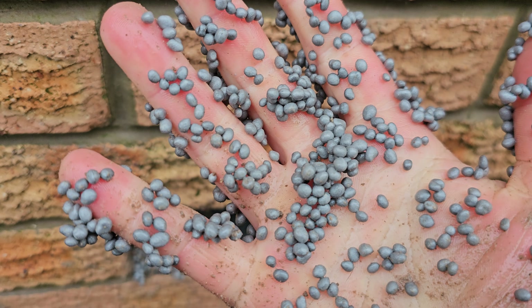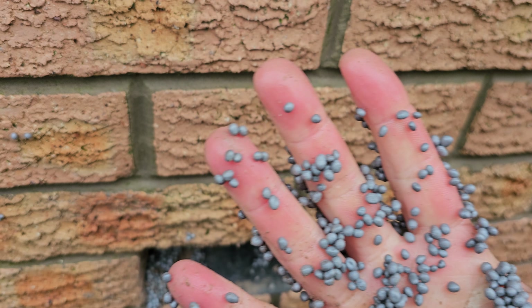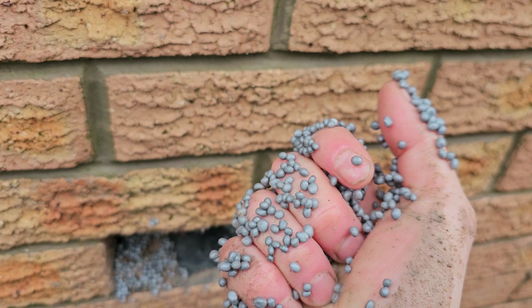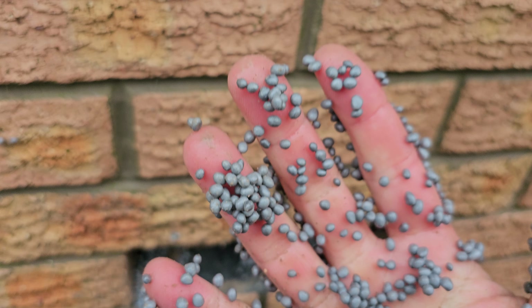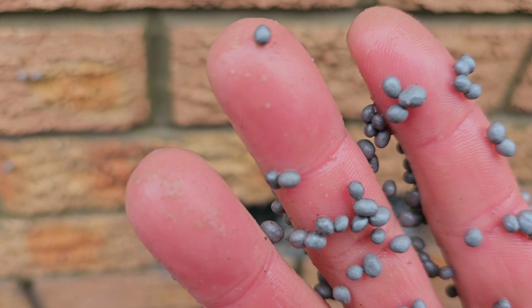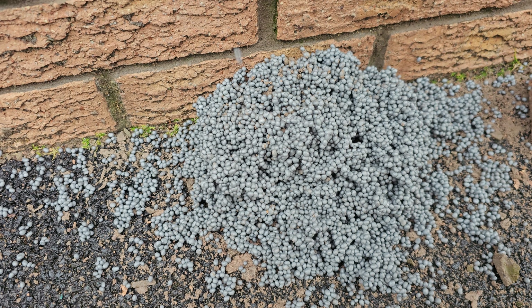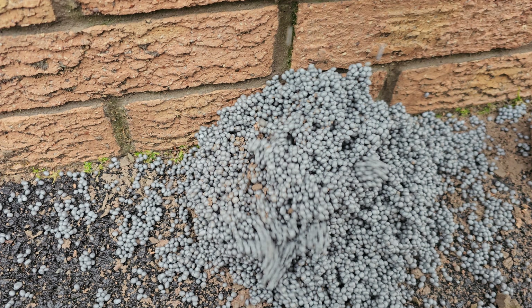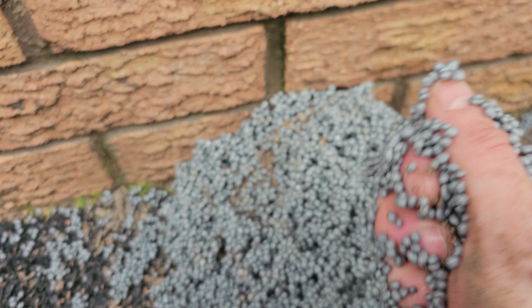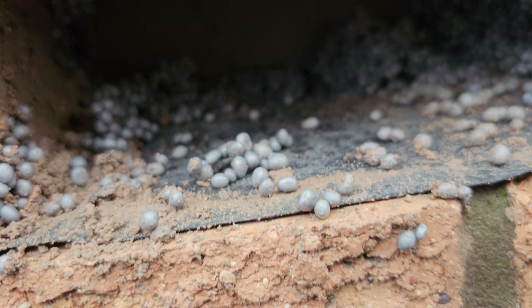Nobody knew what it was — they'd had a builder around the roof. We came round previously to do a survey and straightaway we knew for a fact it was the insulation. You can just see how wet my hands are now — it's absolutely saturated, gone all the way through the bead.